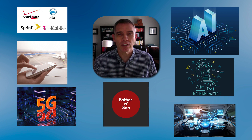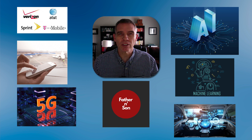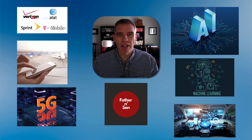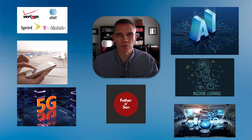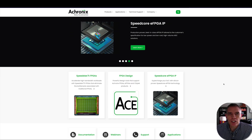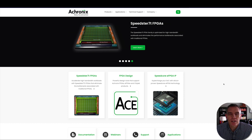Each of these things are going to require faster and faster processing. Today we're going to talk about Achronix, a company that involves all of these and so much more. Achronix specializes in making FPGAs — Field Programmable Gate Accelerators.